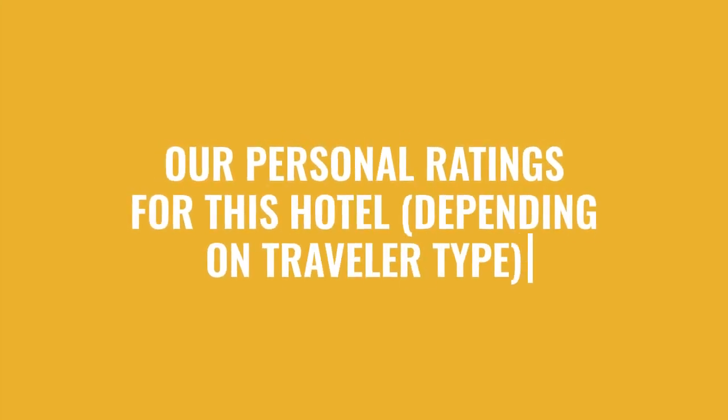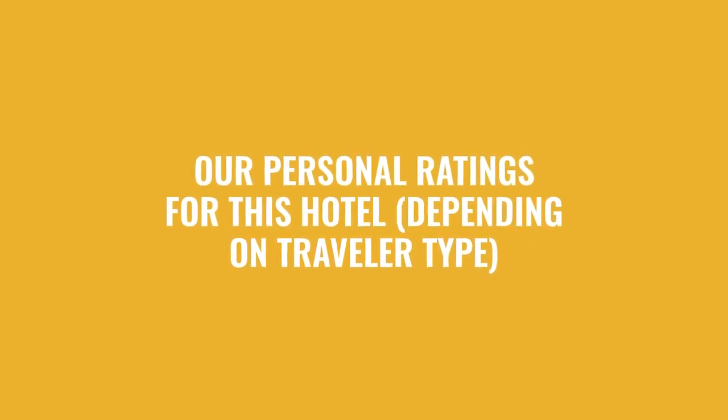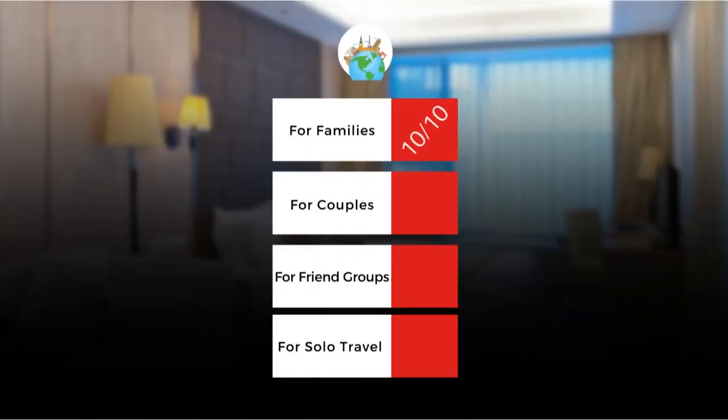Now let's move on to our personal ratings for this hotel depending on the type of traveler. For families, 10 out of 10. For couples, 10 out of 10. For friend groups, 10 out of 10. For solo travel, 9 out of 10.